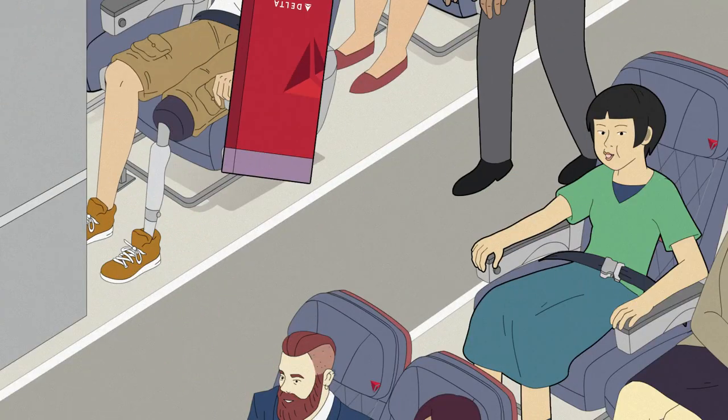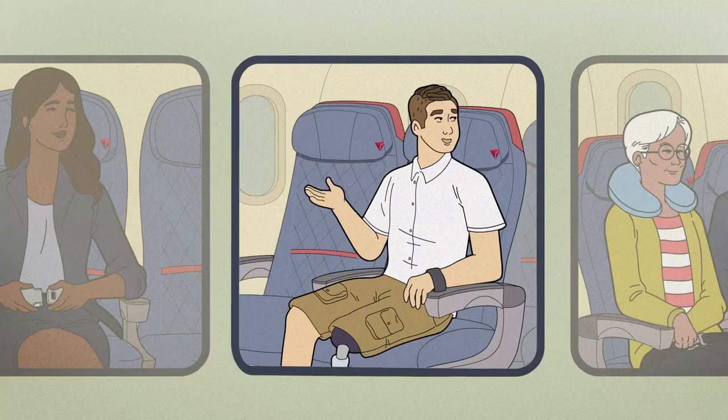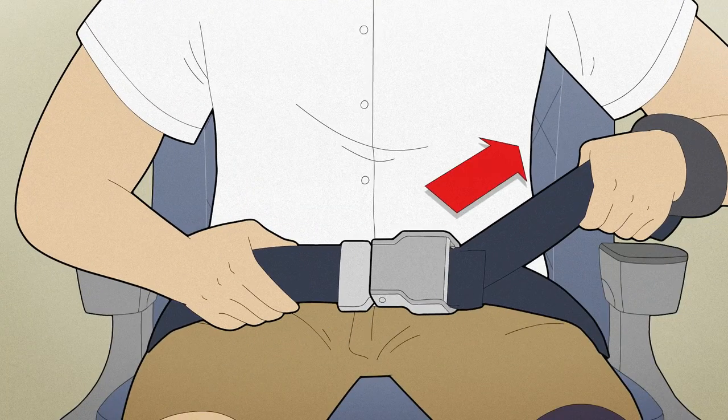Please ensure all aisles, exits, and bulkhead areas are clear. As we leave the gate, make sure your seatbelt is fastened. To fasten, insert the metal tip into the buckle and adjust the strap so it's low and tight across your lap.